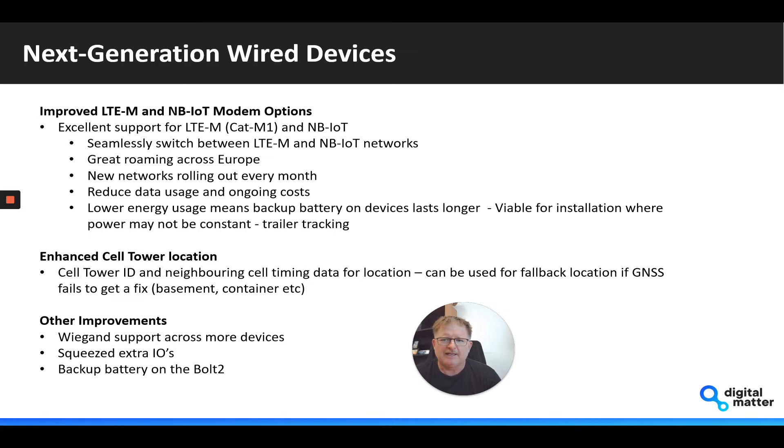We're seeing that the LTE-M and NB-IoT networks are rolling out all the time around the world, so coverage is becoming much less and less of an issue. The technology allows us to reduce data usage and ongoing costs, but more importantly, use lower energy. What you'll find is that the new devices will run for much longer on their battery backup if that's required.